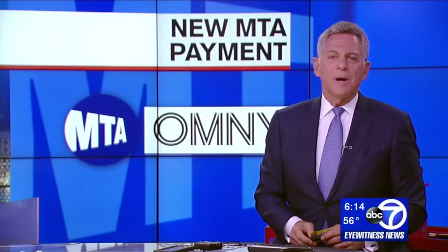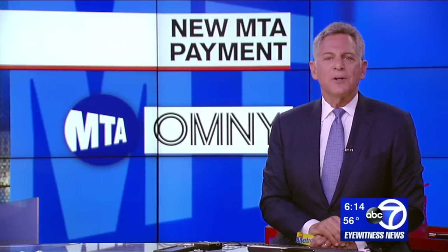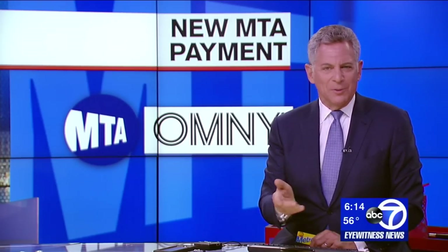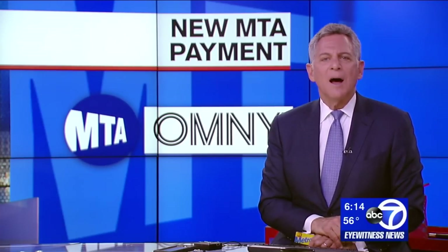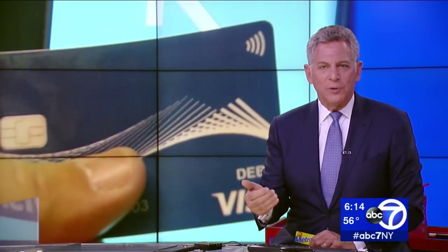What's going to happen when MetroCards go bye-bye for subways and buses? Tonight we're getting our first glimpse of what's going to replace the MetroCard, which doesn't seem that long ago replaced coin tokens. It's called Omni — a tap payment system using a card or mobile phone reader.